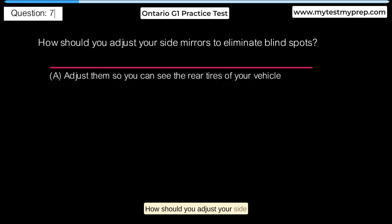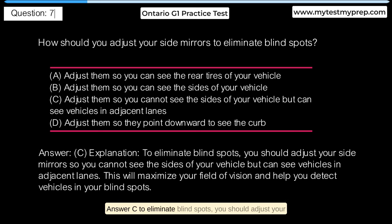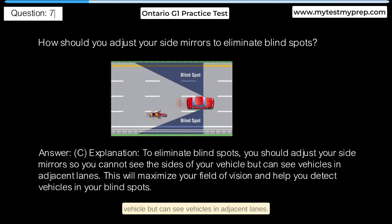To eliminate blind spots, you should adjust your side mirrors so you can see the rear tires of your vehicle. B. Adjust them so you can see the sides of your vehicle. C. Adjust them so you cannot see the sides of your vehicle but can see vehicles in adjacent lanes. D. Adjust them so they point downward to see the curb. Answer C: To eliminate blind spots, you should adjust your side mirrors so you cannot see the sides of your vehicle but can see vehicles in adjacent lanes. This will maximize your field of vision and help you detect vehicles in your blind spots.